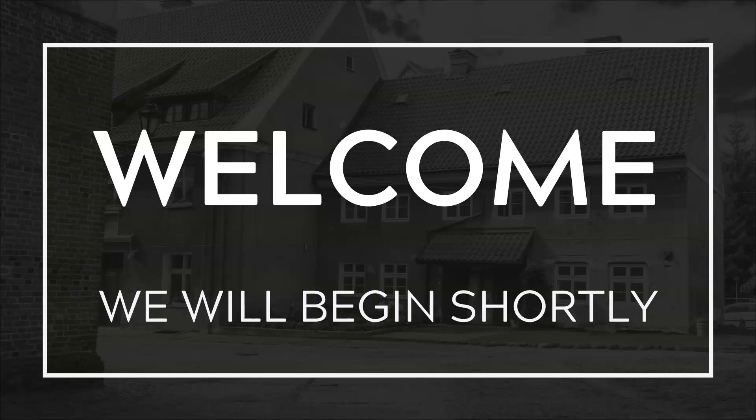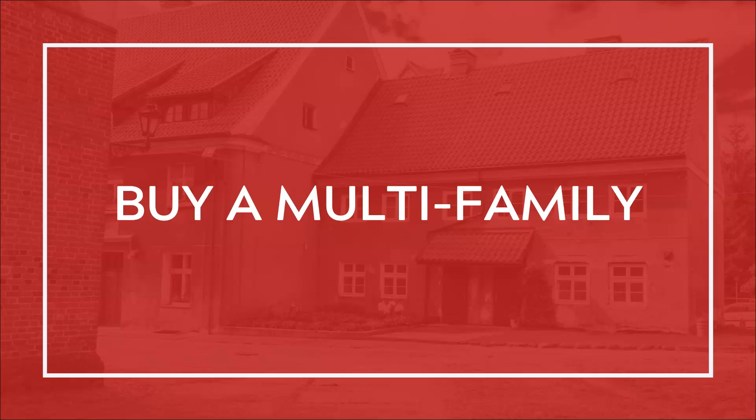Welcome. We will begin shortly. I'm Rashauna Levin with Keller Williams Realty. Today's webinar will be on buying a multifamily.